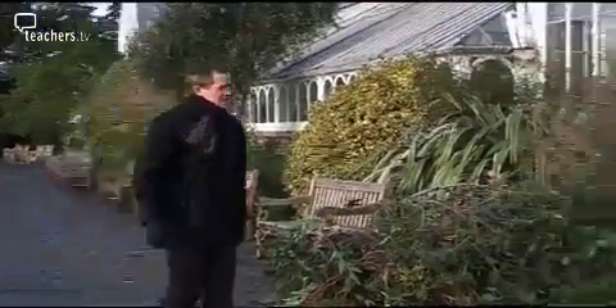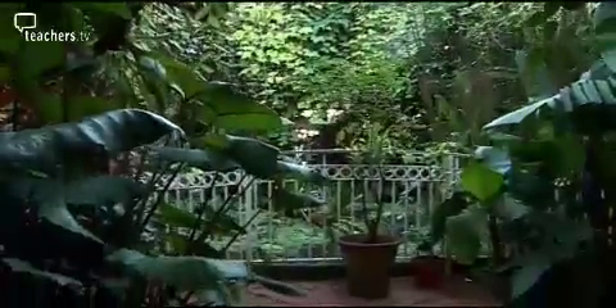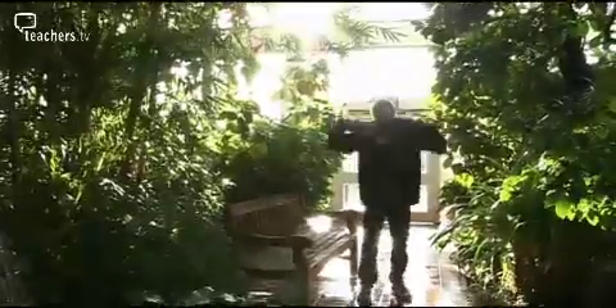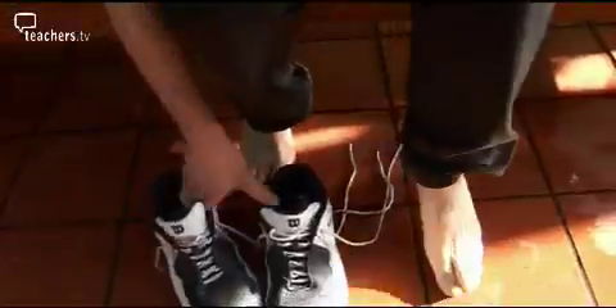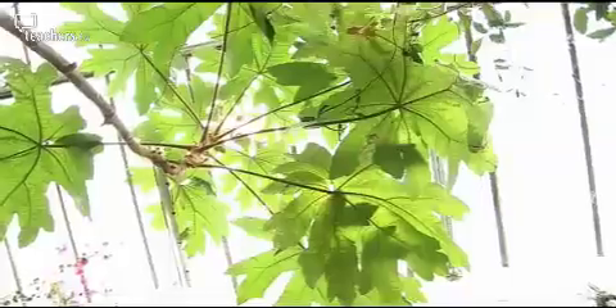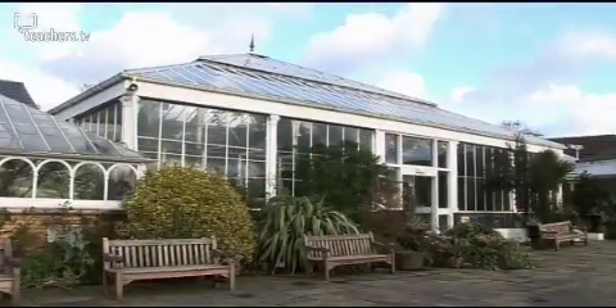Patrick has a great job — every day he goes round the world with plants. First up, the jungle. It must be hot in here, and it needs to be for these plants. All plants need light to grow, so the windows in this heated glasshouse are huge. Tropical plants are used to living in hot, rainy places.